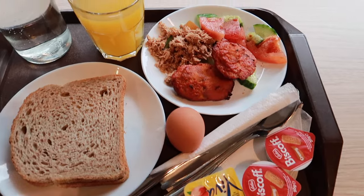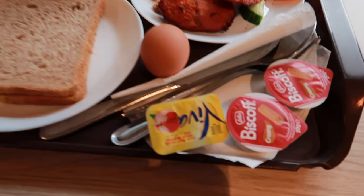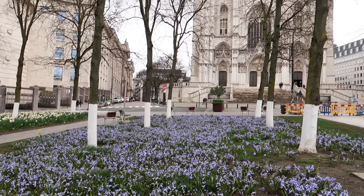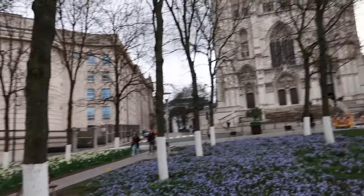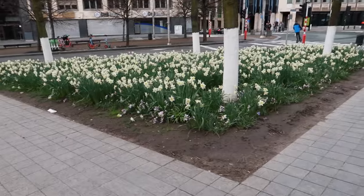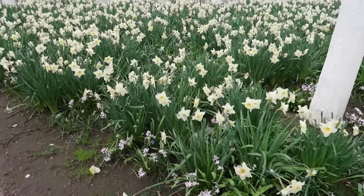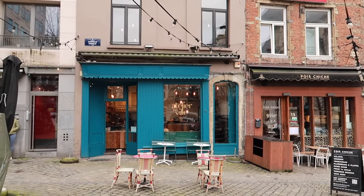I'm actually impressed — the hostel has a pretty nice breakfast selection. I got tuna, veggies, chicken with toast, an egg, and orange juice. I walked past this beautiful park with flowers in full bloom — so pretty. Then I made a rookie mistake and used all my footage yesterday, so I only have a few minutes left for today. I found L'Atelier en Ville, a cute pastry shop.